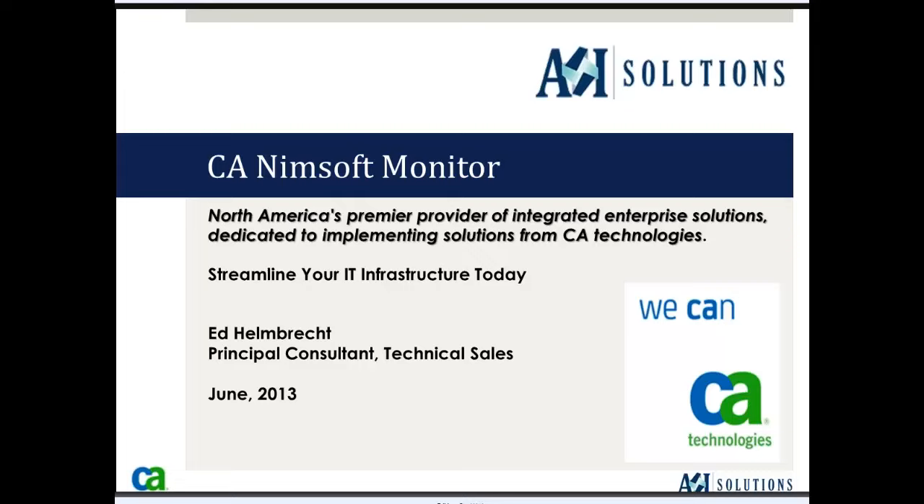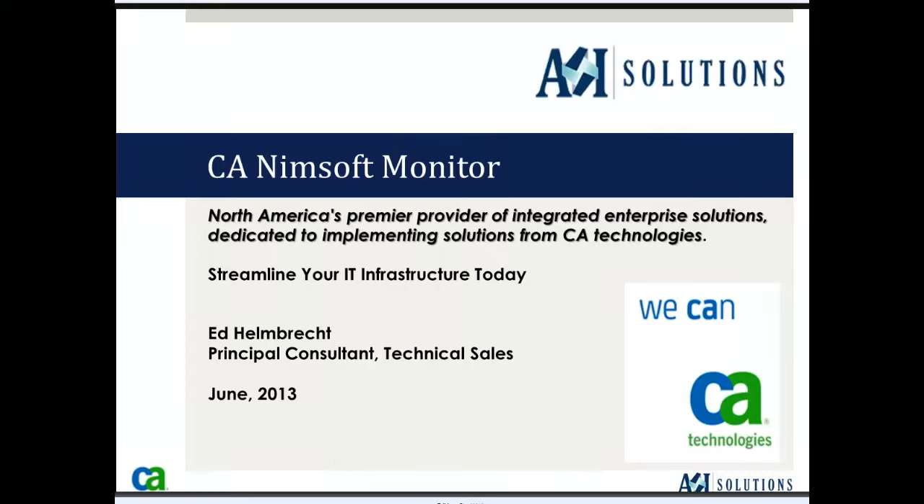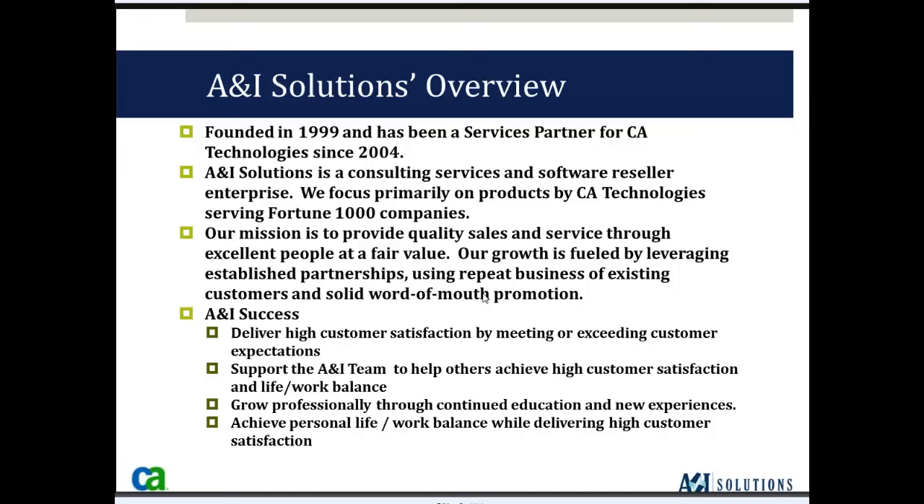My name is Stacey Hurley, and I'm the Client Services Manager at A&I Solution. I'd first like to thank everybody for joining us today for our CA NIMSOFT Monitor Webinar. A&I was founded over 10 years ago in 1999 and is headquartered in Atlanta, Georgia. We are both a certified software reseller and services provider.